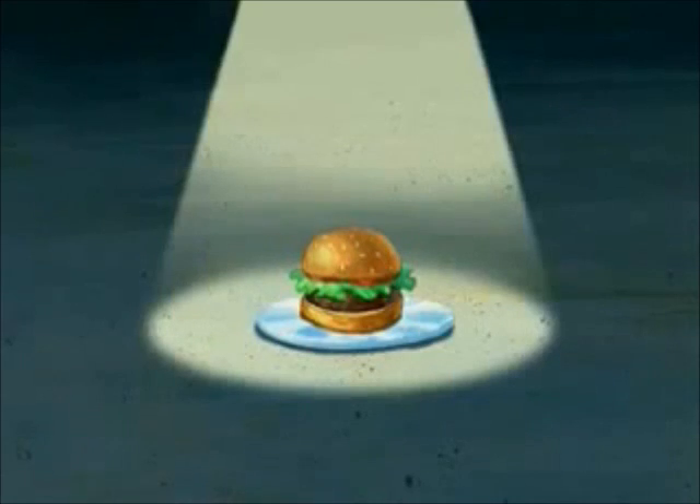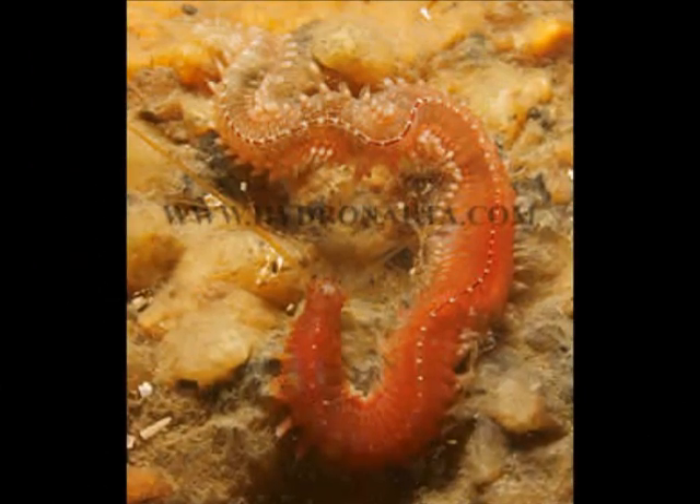Sounds like a lot of hoopla! Oh, how right you are, my little friend.